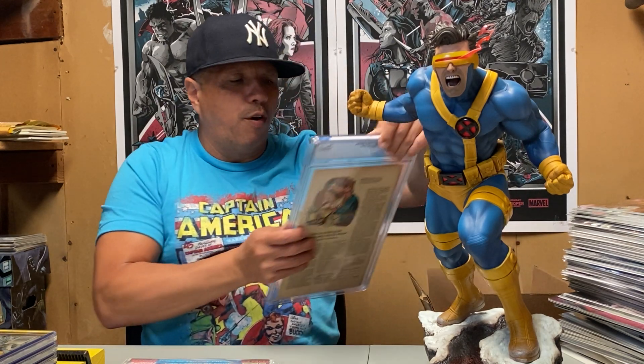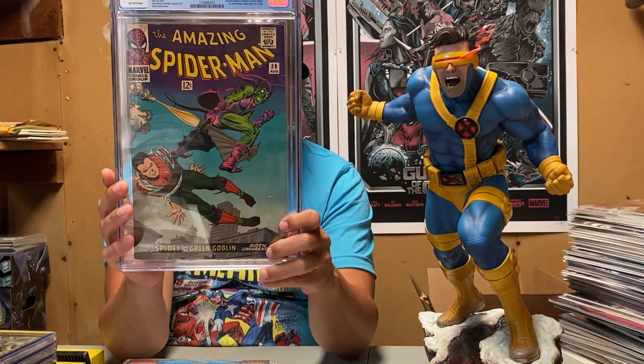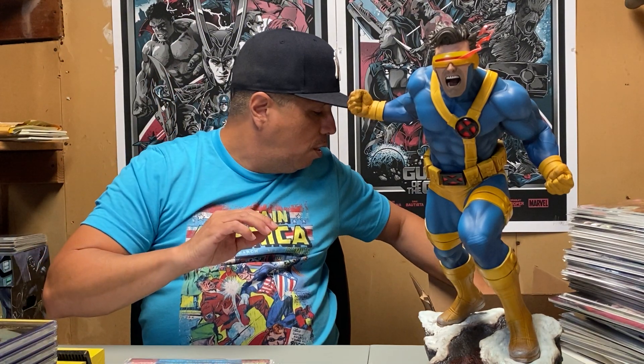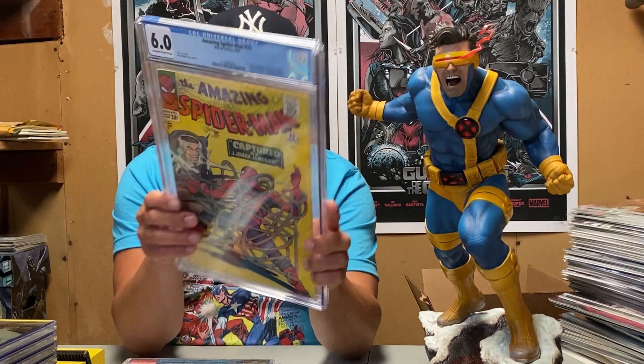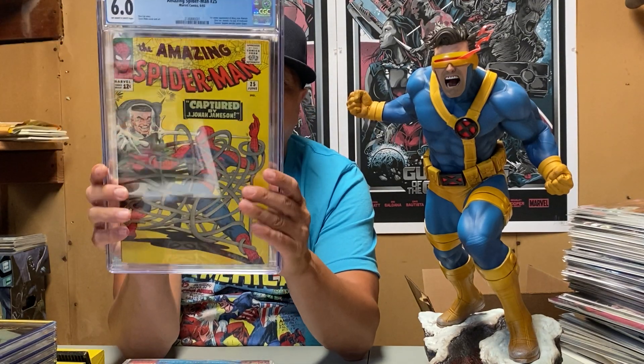Two more beauties for the personal collection for now until I upgrade. Amazing Spider-Man number 39 — first John Romita Senior cover — in a 5.0. It still goes for a couple hundred dollars; it's a good book. And then Amazing Spider-Man number 25 in a 6.0 — a book from 1965 in a 6.0, I'll take that every day.